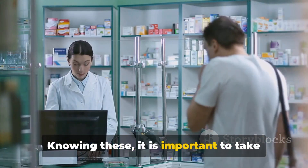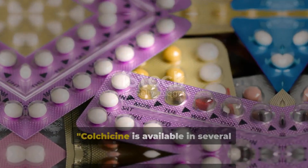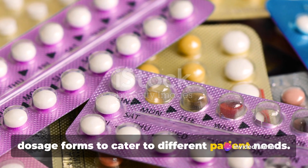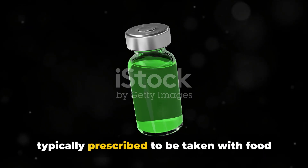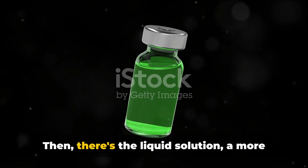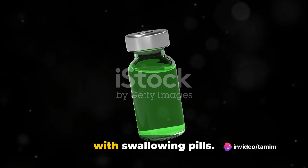Therefore, it's essential to disclose all the medications you're currently taking to your healthcare professional, and to take colchicine under the guidance of a healthcare professional. Colchicine is available in several dosage forms to cater to different patient needs. Firstly, we have the oral tablets, typically prescribed to be taken with food to avoid stomach upset. Then there's the liquid solution, a more manageable form for those who struggle with swallowing pills.